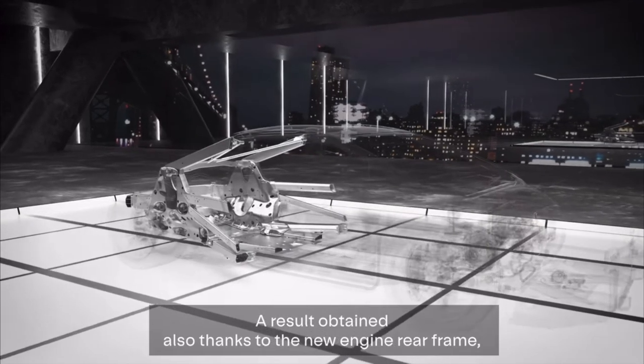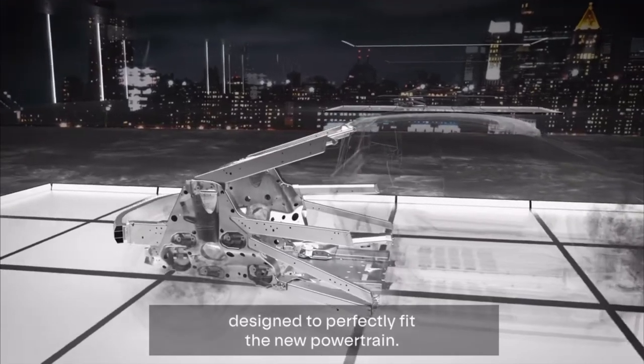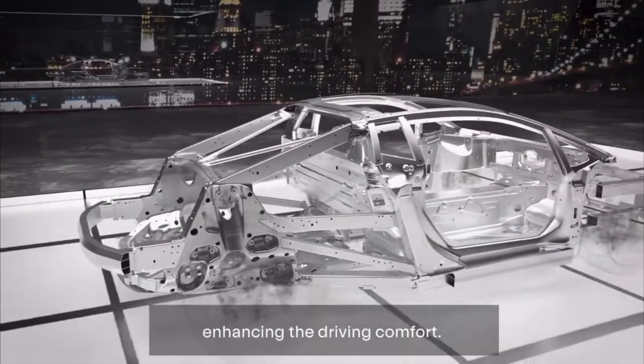A result obtained also thanks to the new engine rear frame, designed to perfectly fit the new powertrain. It contributes in increasing the torsional stiffness, enhancing the driving comfort.